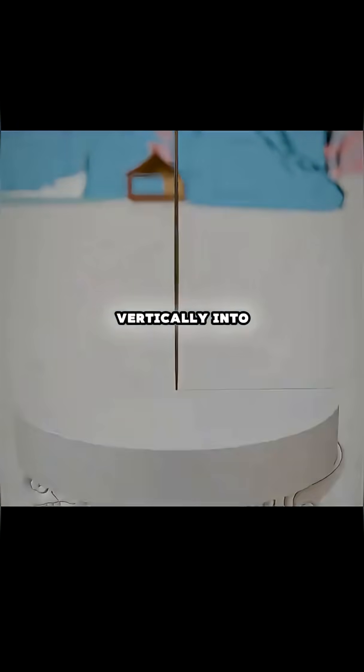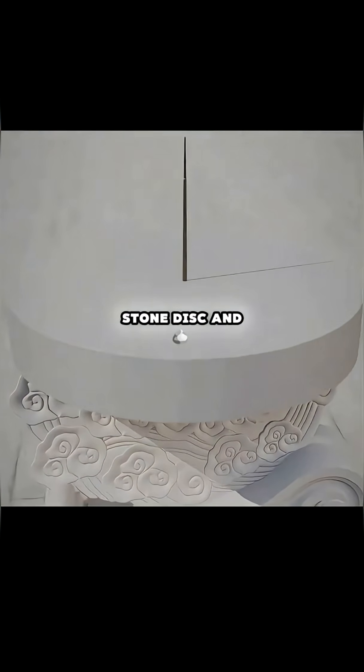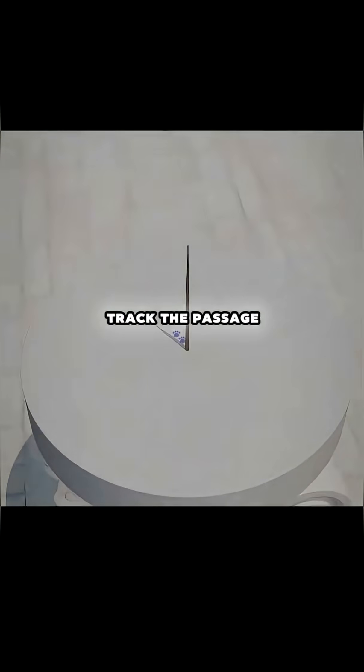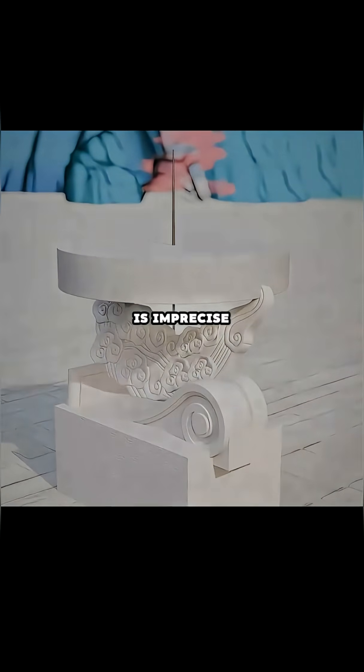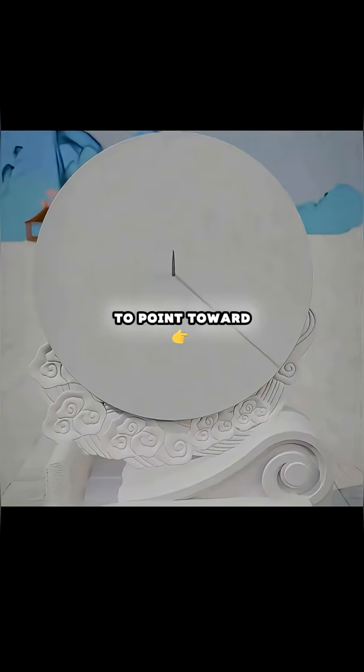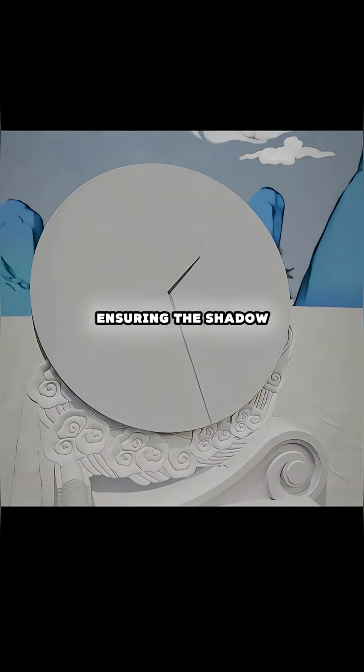You insert an iron rod vertically into a round stone disc, and the rod's shadow falls on the disc. By observing the shadow's movement throughout the day, you can track the passage of time. But this method is imprecise, so you cleverly tilt the rod to point toward the north star, ensuring the shadow moves evenly across the disc.